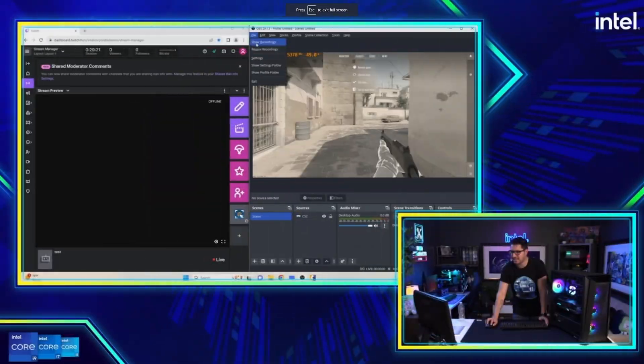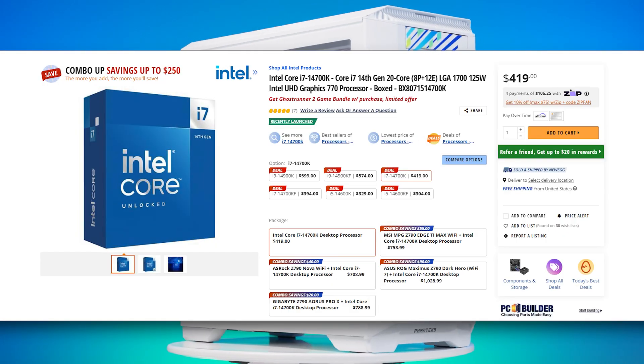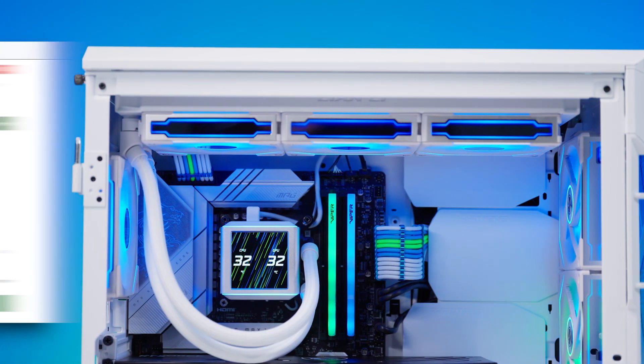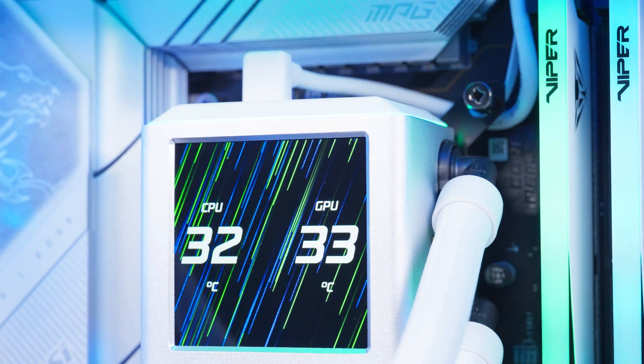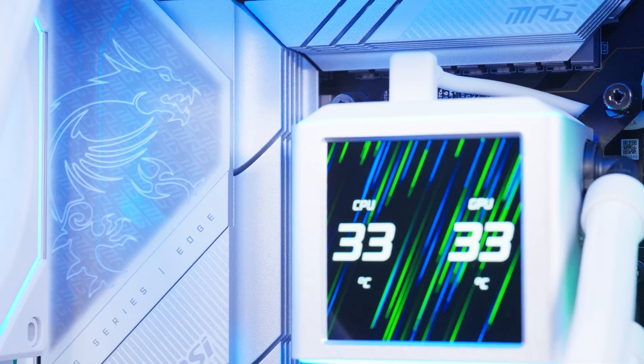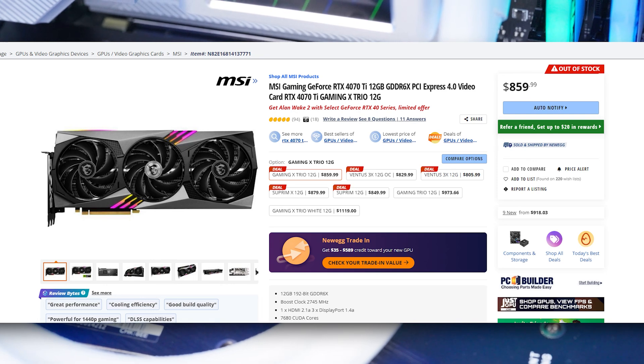For content creators, this is a dream — those added e-cores give you more power to stream, game, and code, all at the same time. It's techno wizard magic thanks to the thread director and all those additional cores. Here is the build: we're using the new core i7-14700k cooled by Lian Li's Galahad 2 LCD 360mm AIO liquid cooler in white. Also inside, the new MSI MPG Z790 Edge Ti Max Wi-Fi motherboard along with the MSI RTX 4070 Ti Gaming X Trio. Using all MSI lets us minimize the number of RGB programs to install.